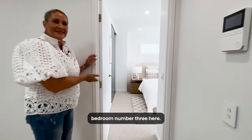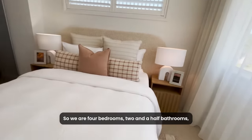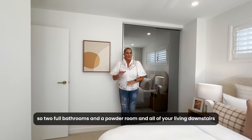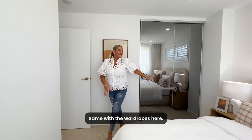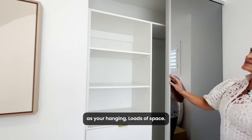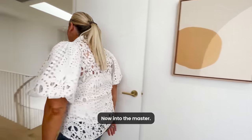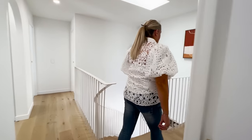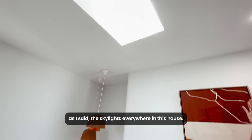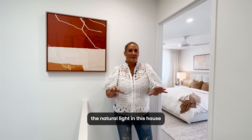Bedroom number three here. So we have four bedrooms, two and a half bathrooms — two full bathrooms and a powder room — with all your living downstairs and bedrooms upstairs. The wardrobes here have shelving, drawers and hanging space with loads of room. One of the things I love on the way to the master: there are skylights everywhere in this house, including another one here just overlooking the stairs. The natural light in this house is just phenomenal.